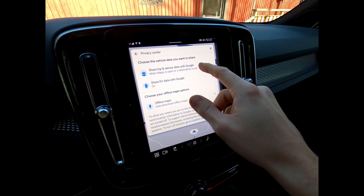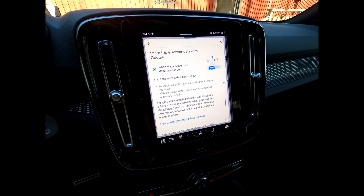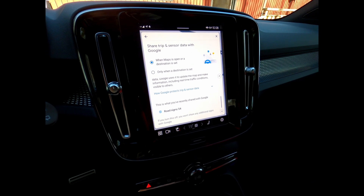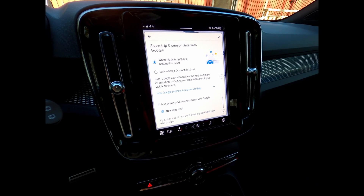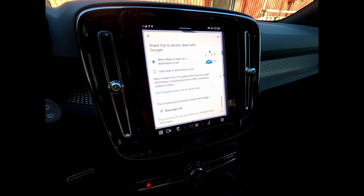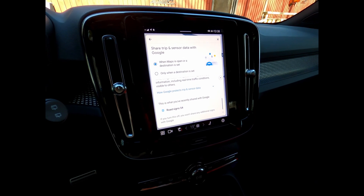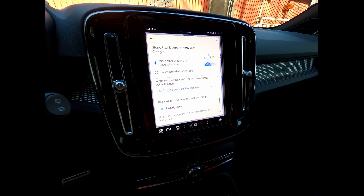If you press there, you can choose when you're sharing. The new thing with this update is at the bottom — Road Signs. You can see here that it has shared 54 road signs with Google. I think this is quite interesting, and it will become more of a topic regarding what type of information Android Automotive is sharing with Google and what they are using it for. I guess this is to improve speed limits and other stuff like that.